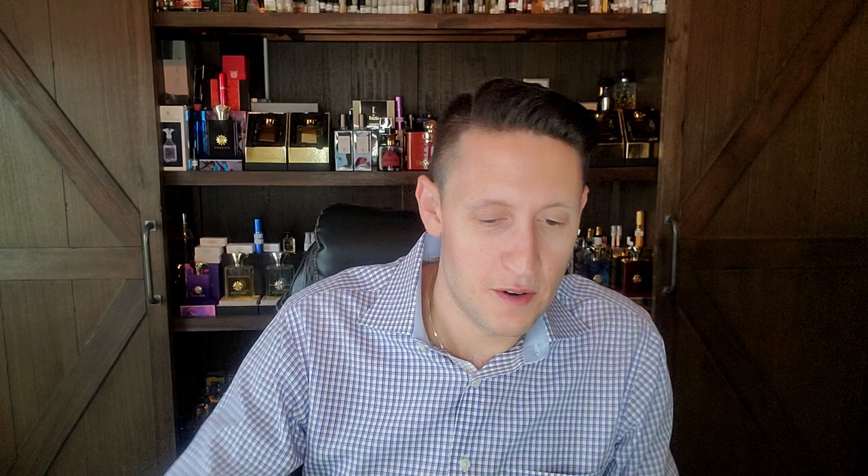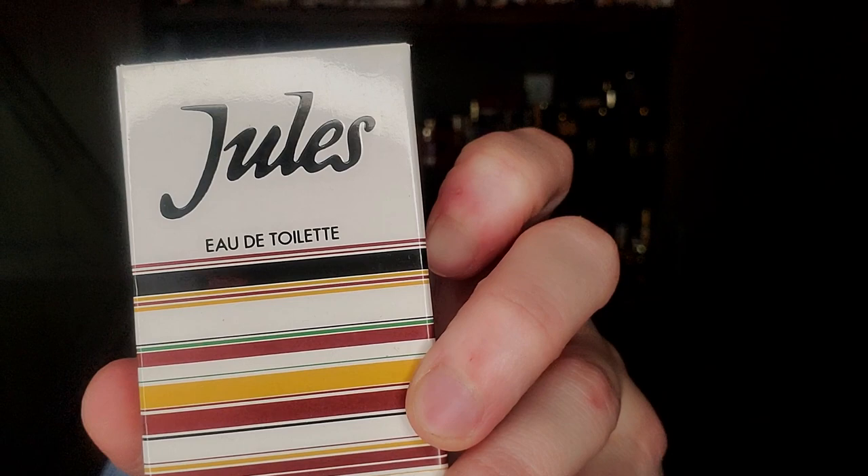Next on the list is one of the greatest masculines of all time. I recently did a ranked Dior video and this wound up number one, numero uno. This is a 1980 release — the second or third greatest year. This is the great Jules. This is a splash, and I have another one coming — hopefully it'll be here in the next couple of months. This is a Jean Martel creation who also created Paco Rabanne Pour Homme — and then he just disappeared off the face of the earth. He created like two of the greatest masculine fragrances of all time and then just poof, disappeared. I am just so impressed with his work.